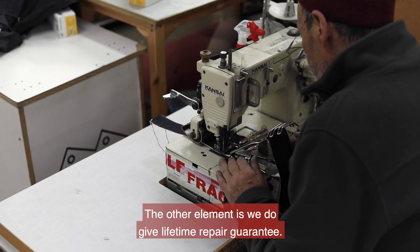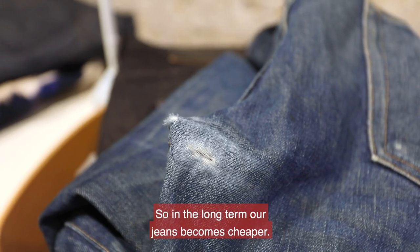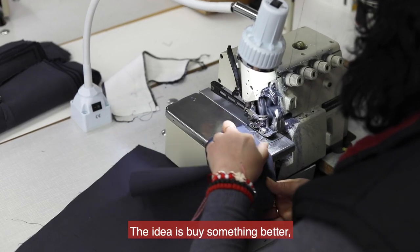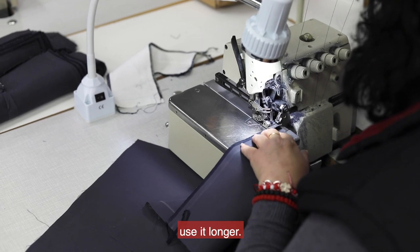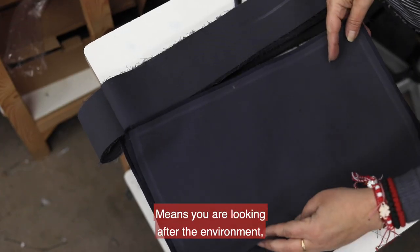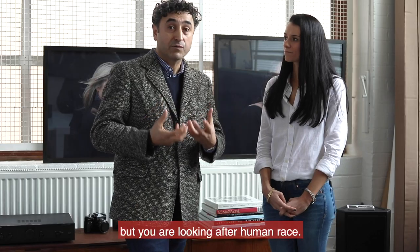The other element is we give a lifetime repair guarantee, so in the long term our jeans become cheaper. The idea is: buy something better, use it longer. That way you buy less, which means you are looking after the environment but also looking after the human race.